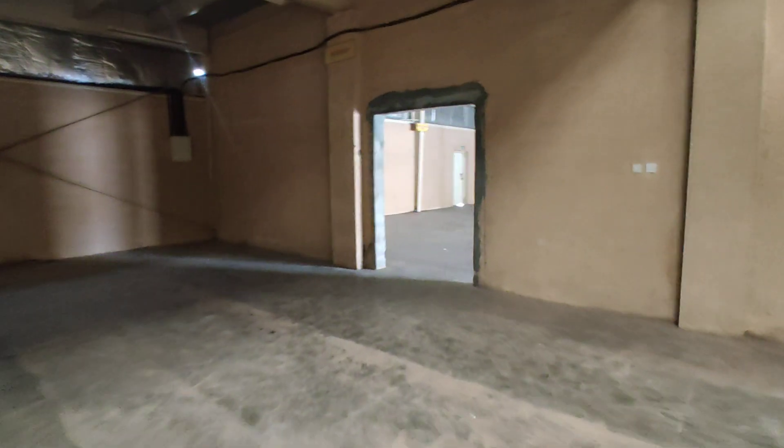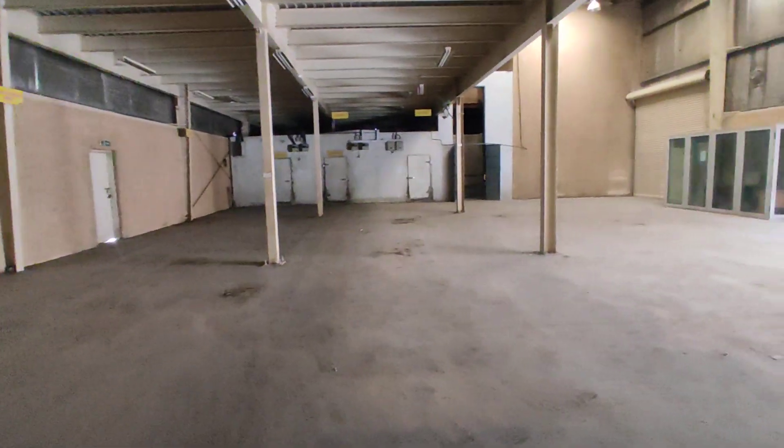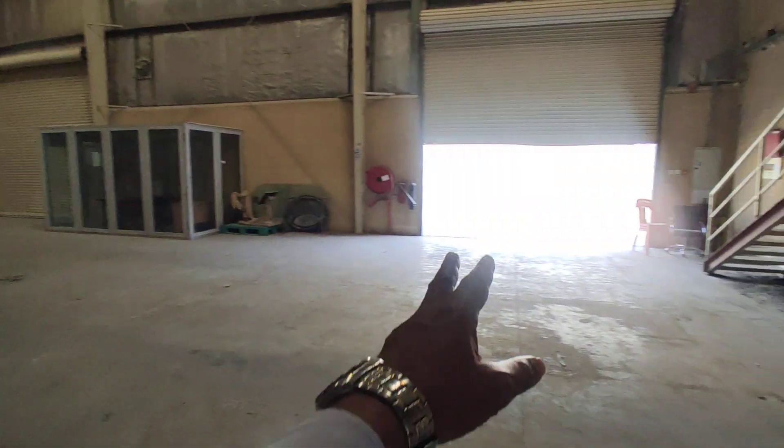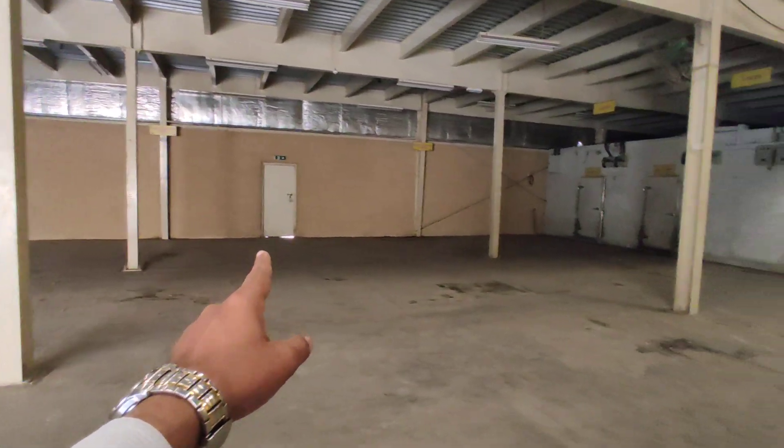And the second unit is this one — another 10,000 square feet. The total comes to 20,500 square feet. You can see one entrance over here with the shutter, and these are the stair steps to the mezzanine. And you can see the exit over there.